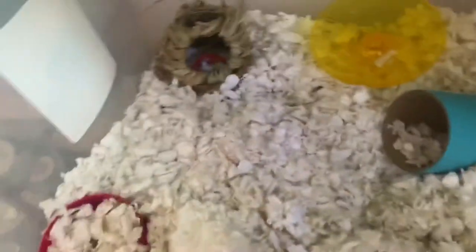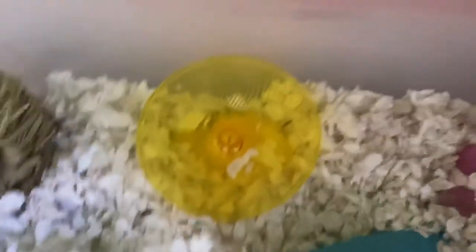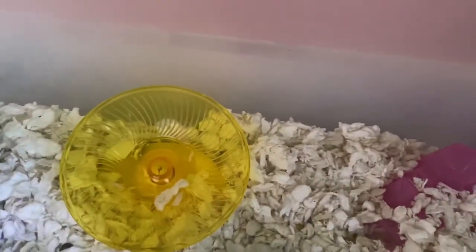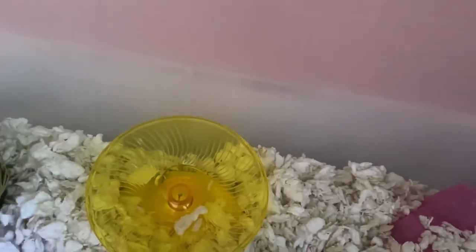Let's get the other one. Where is she? She's not in here right now. Right here. She's somewhere right now, so I'm just going to place this treat on her wheel for her to eat later.